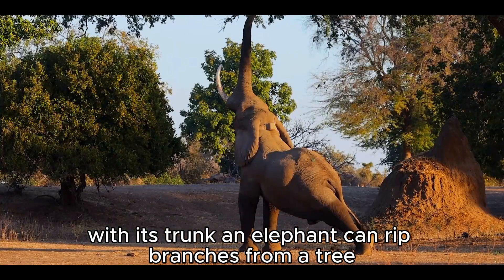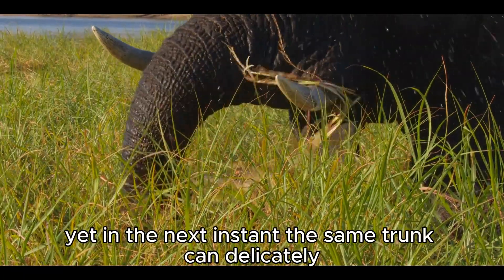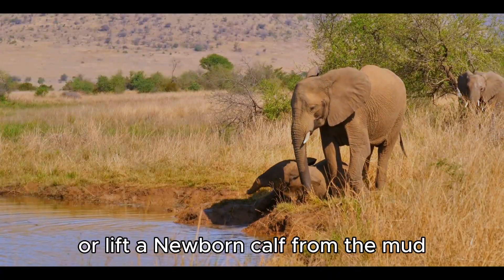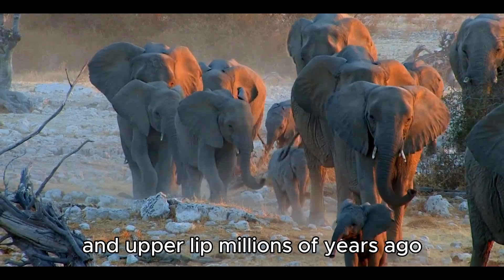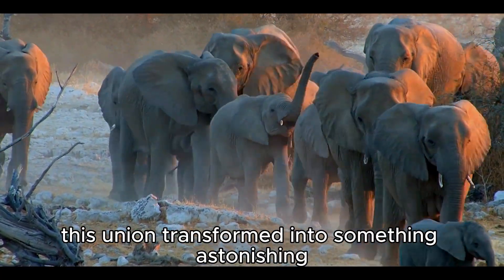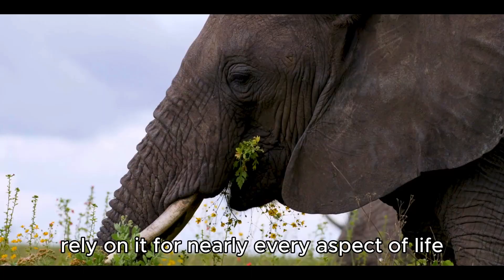With its trunk, an elephant can rip branches from a tree with enough force to rival machinery. Yet in the next instant, the same trunk can delicately pluck a single blade of grass or lift a newborn calf from the mud. Scientists say the trunk evolved from a fusion of the elephant's nose and upper lip millions of years ago, transforming into a multi-purpose organ so versatile that elephants rely on it for nearly every aspect of life.